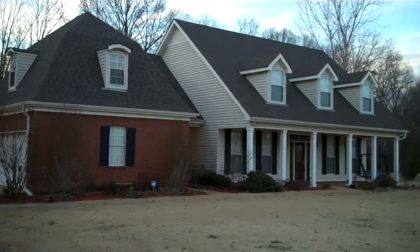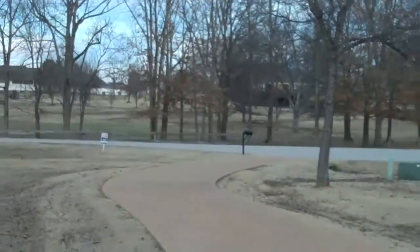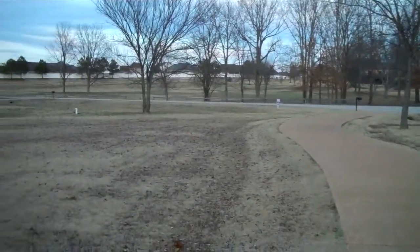Welcome to a tour of 3849 Center Hill Cove in Olive Branch, Mississippi. Escape to this great country setting on 2.4 acres in the Center Hill School District.